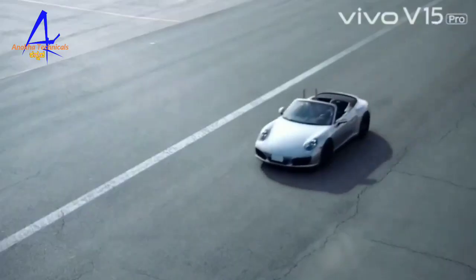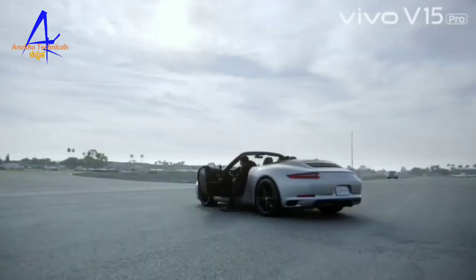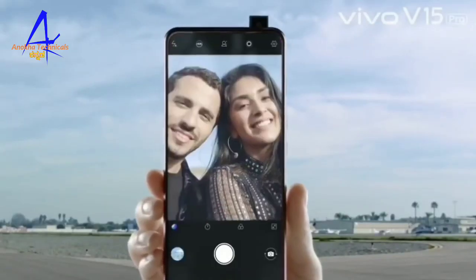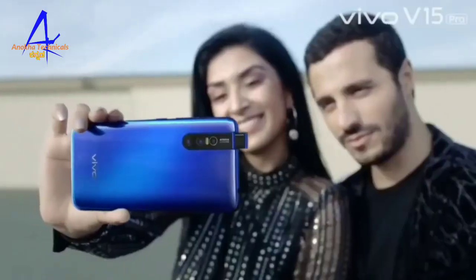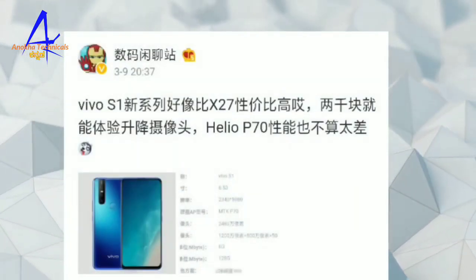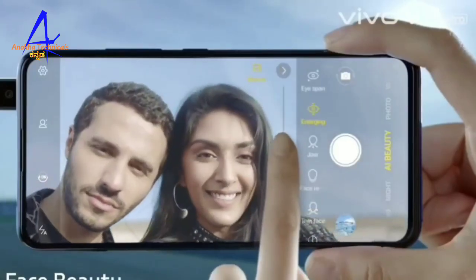Friends, the Vivo company has launched the Vivo V15 Pro, which has a pop-up selfie camera concept. Using this same concept, the company has made a mid-range phone called the Vivo S1. This video covers the specifications of the Vivo S1.